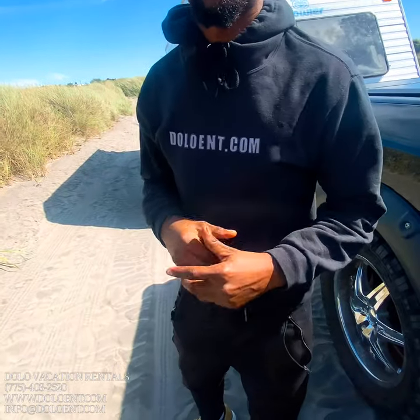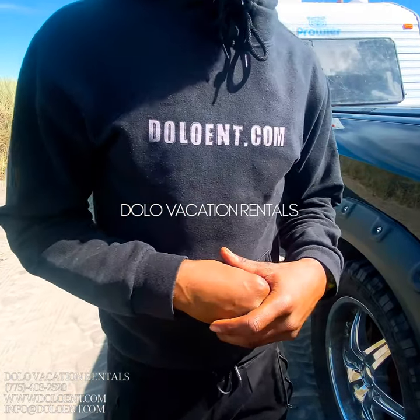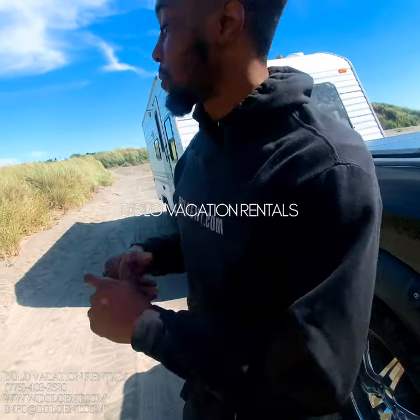What's going on everybody? It's Carlos Higgs with Delo Entertainment, Delo Vacation Rentals. Right now we are at Fort Stevens State Park here in the state of Oregon. We just picked up our Paradise Portal from a renter in the state of Washington, and right now we are going to do a quick walkthrough to show our fans and followers the Paradise Portal itself.